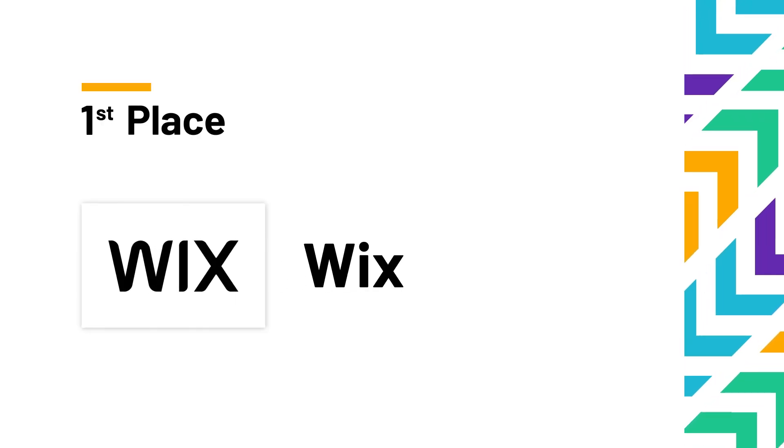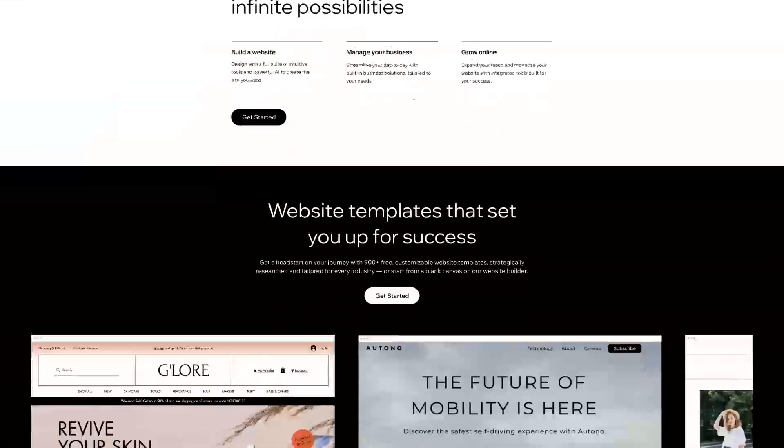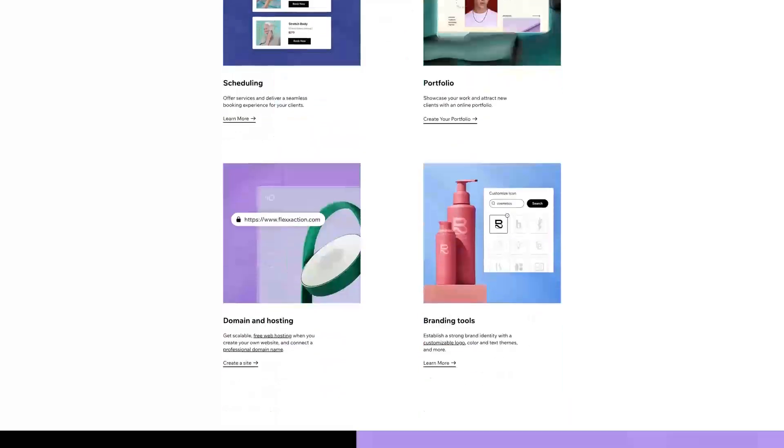Our top recommendation for a website builder for small businesses is Wix. Wix is known for their incredibly powerful website builder platform — a household name and top of the pile in the market. Every positive another website builder has, Wix has it too — and it's probably better. Want customizable templates like Squarespace? Wix has over 800 covering any website you could think of, compared to Squarespace's 168. After a powerful AI like Shopify Magic? Wix has an AI site generator that works from a single prompt, as well as Wix ADI — an artificial intelligence design platform that helps speed up the website building process.